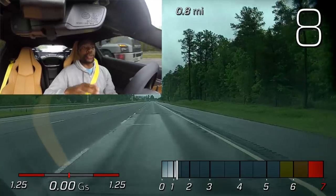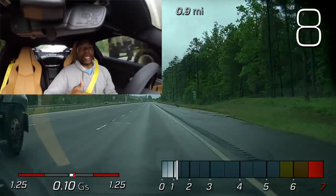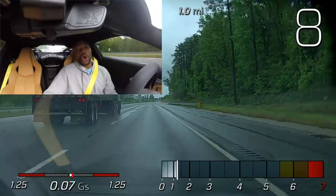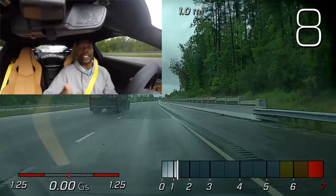Today's video is about driving and testing the C8 Corvette in the rain. A lot of you guys sent me questions about what my thoughts are on driving the C8 Corvette in the rain. I've gotten caught in the rain a few times, but today I personally drove this car in the rain just for you.